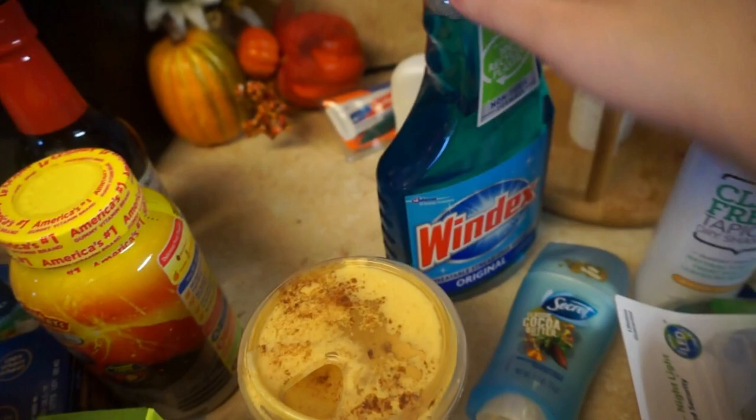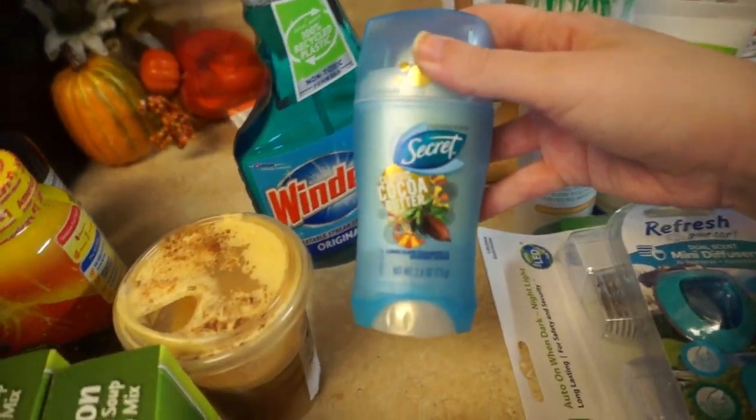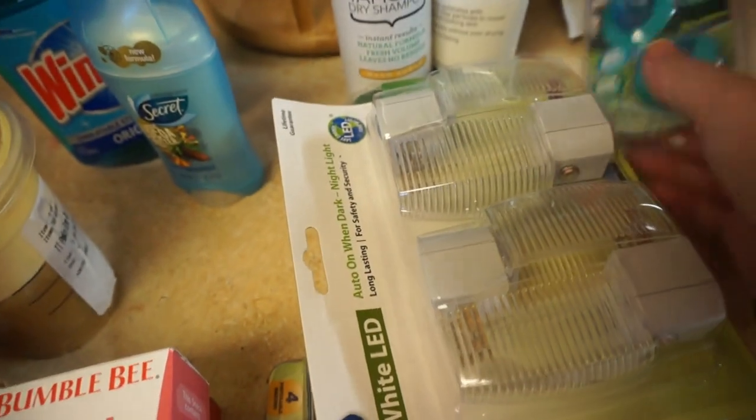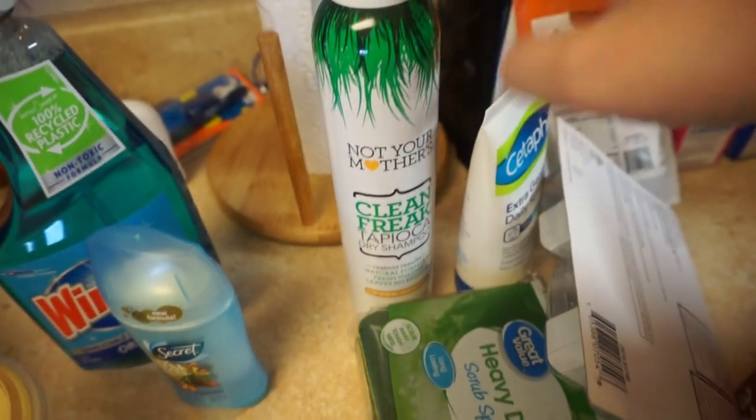And then there's my coffee. Got a new thing of Windex — these are all the non-food items. Got a new thing of deodorant — this is the Secret Classic Cocoa Butter. Some car air fresheners, some night lights for the kids, razors, sponges.